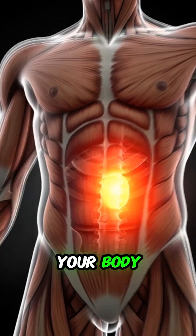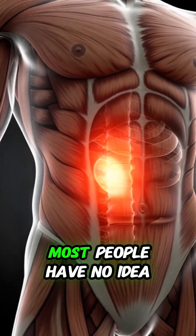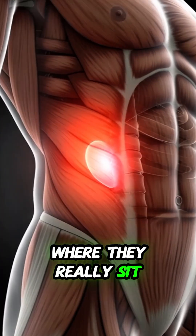Did you know your kidneys are hidden deep inside your body, tucked behind other organs? Most people have no idea where they really sit. Let's take a closer look.